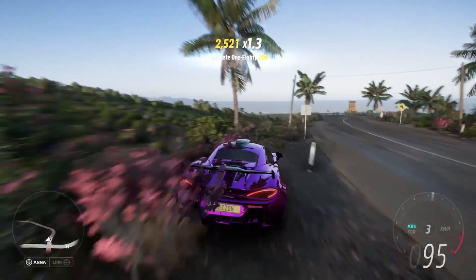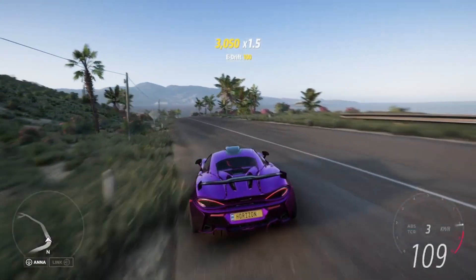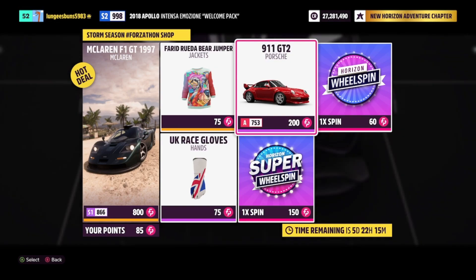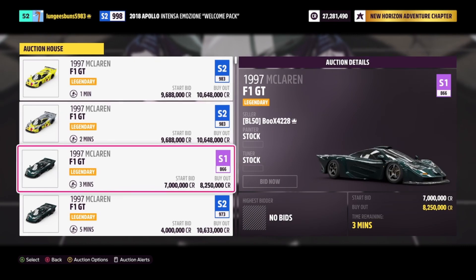This method gives you an opportunity to spend the Forzathon points that have probably just been collecting dust. In addition, this method will work for any future cars that come into the Forzathon shop, and I do recommend keeping your eye on it as it's updated weekly — it's definitely a good alternative to some of the other money methods.